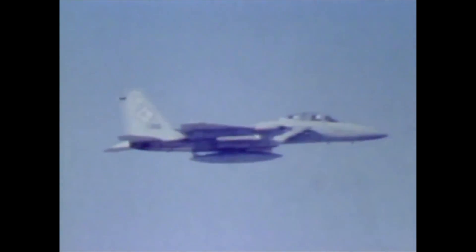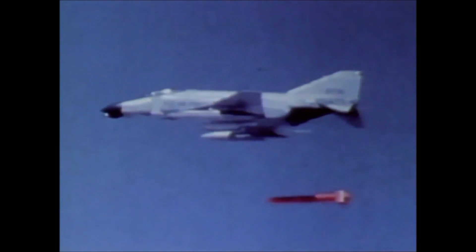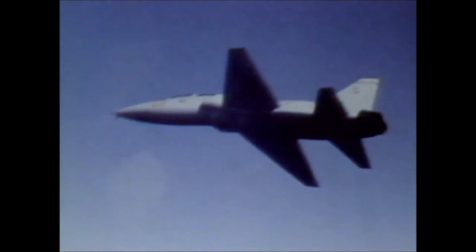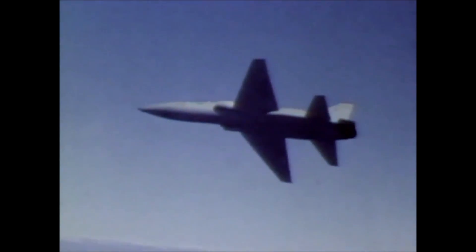To evaluate the IFFC system, a series of flight tests was conducted. It was first flown against tow targets in live firing demonstrations. The system allowed the pilot to destroy the towed target. Then, the aircraft flew against various manned aircraft in a variety of difficult angles and maneuvers.